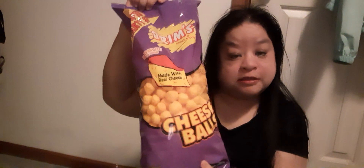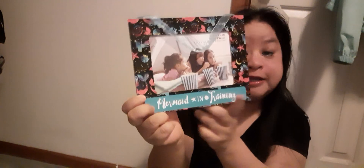I got some cheese balls, and then I found these photo frames — six inches by four inches. One has a 'mermaid in training' design, and it's for wall photos. I got it, not sure if I have big pictures but it will work.